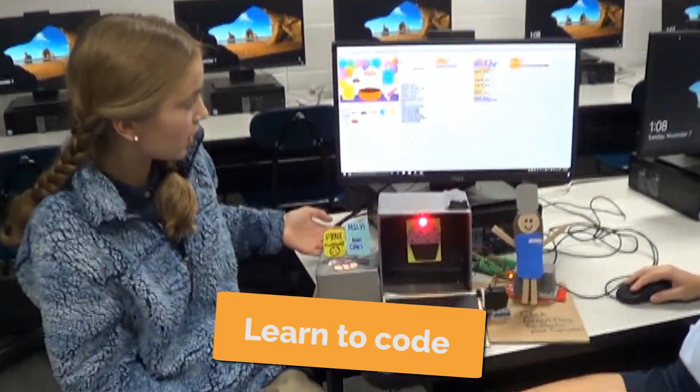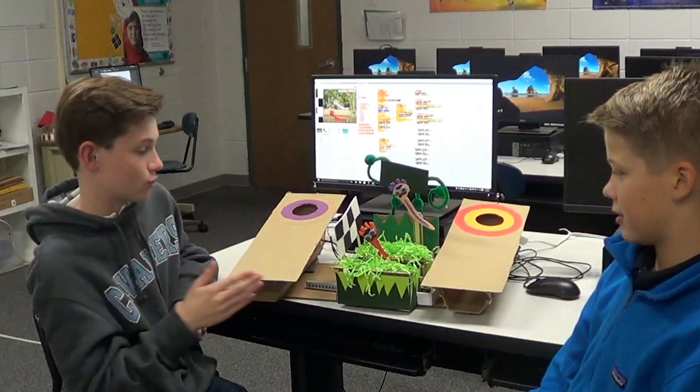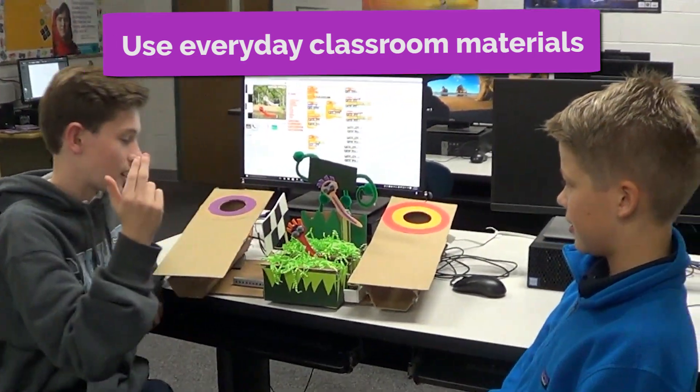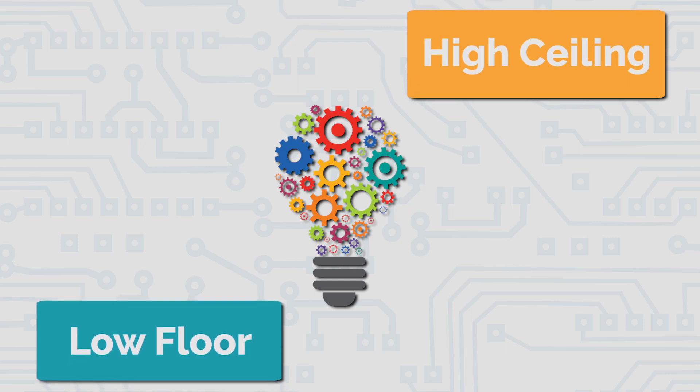We learned how to code and give the emojis different commands. You could have cardboard, you could have pipe fingers, you could have puff balls, you could have googly eyes, you could have foam sheets. Our products are low floor, high ceiling.